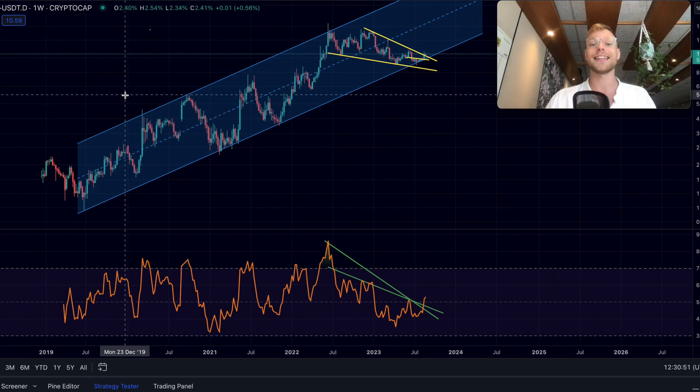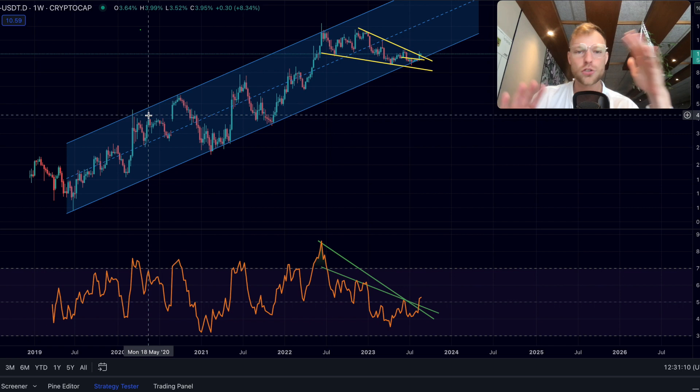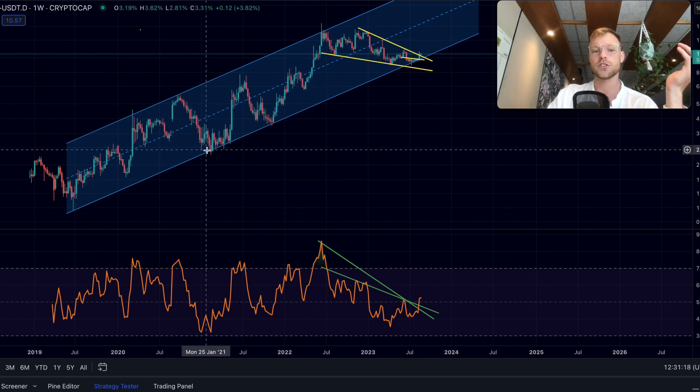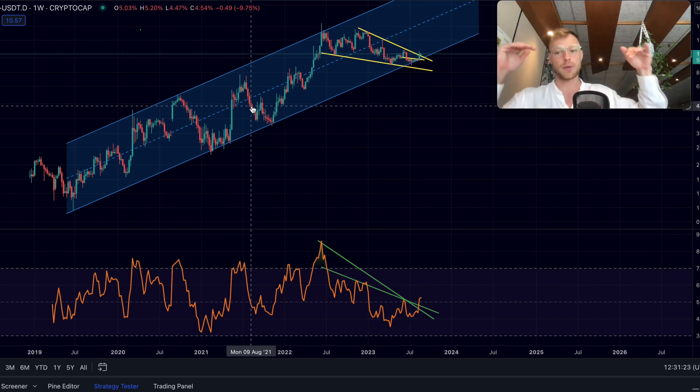This chart is, by the way, the stablecoin dominance. The two most important stablecoins are US dollar Tether and USDC token. I combined the market cap of these tokens into one chart, and this gives us a very nice, super clean structure. We have a rising channel since the year 2019 — so this is just in an uptrend. And whenever this chart is going up, it's looking bullish, Bitcoin is going down. And the other way around as well.